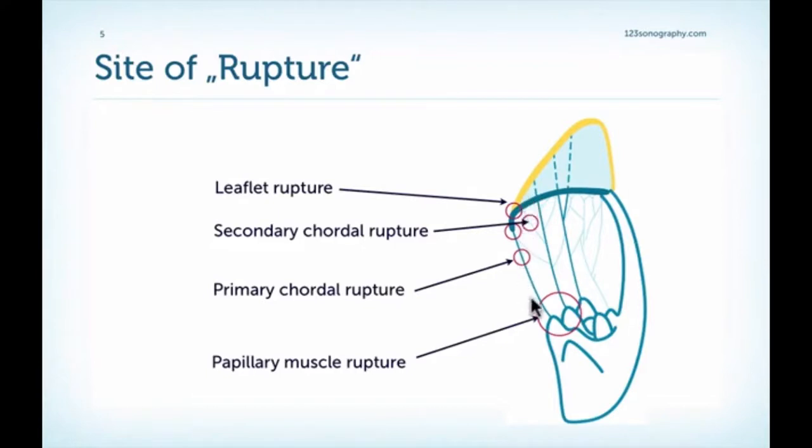We can also have primary cordal structures involved, in which case there is more involvement of mitral regurgitation. In summary, it depends very much on where the site of rupture actually is.